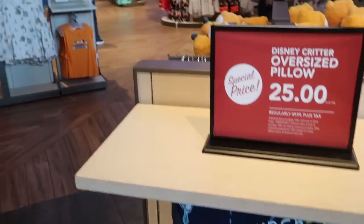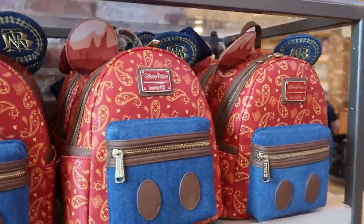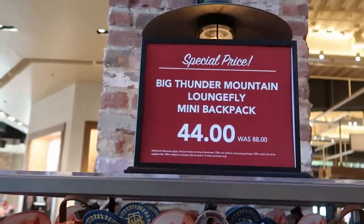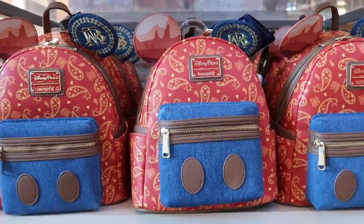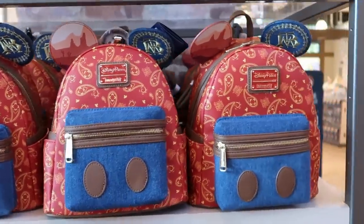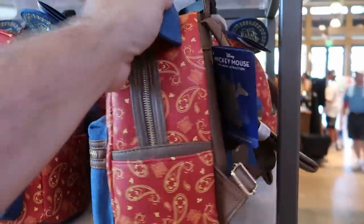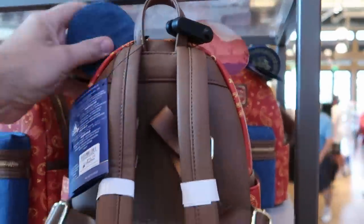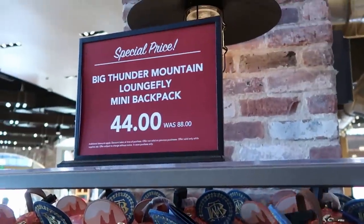Over here I want to point out they have the Big Thunder Mountain Disney Parks Loungefly bags. Look at the signage — special price, Big Thunder Mountain Loungefly, originally $88, now only $44 a piece. That is a crazy good deal — $44 for the Big Thunder Mountain Loungefly bags. It's embroidered, and it has the 50th anniversary on the backside.